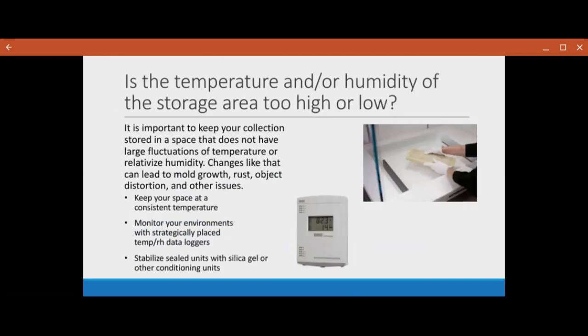Just something to check for environmental temperatures: is the temperature and humidity of the storage area too high or too low? It's always important to keep your collection stored in a space that doesn't have a large fluctuation of temperature or humidity. Changes like that can lead to mold growth, rust, distortion, mechanical issues, and a bunch of other things. You should always keep your space at a consistent temperature and monitor your environment as much as you can. We recommend using data loggers, which track the environmental changes of a space over time. You can also use things like silica gel or sealed packages to stabilize and condition smaller spaces.